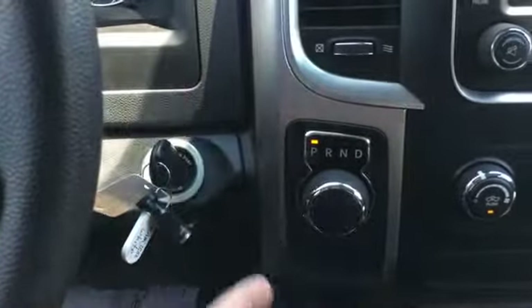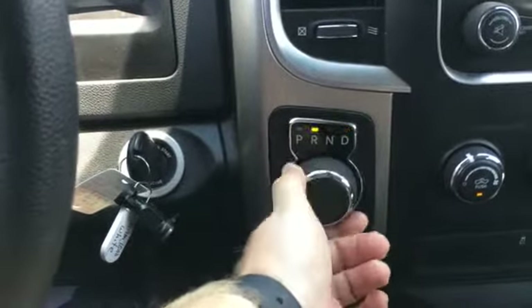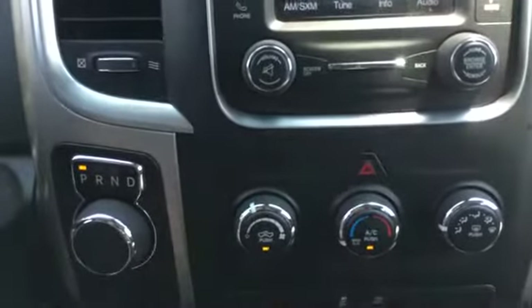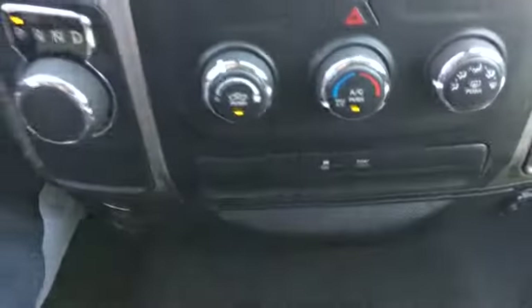You don't have shifters on the collar or on the floor anymore — we've just got a knob that you can turn to find your gear. You've got heat and AC. We've got a tow-haul mode and traction control down here at the bottom.